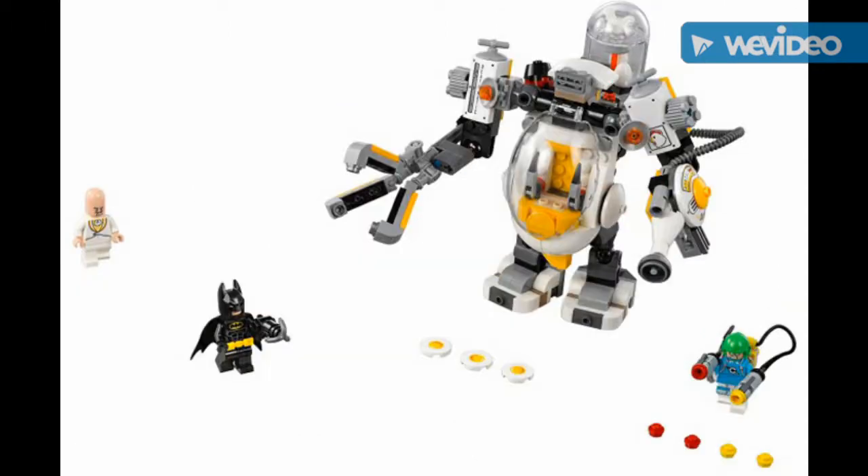We have Egghead's Mech. I really like the Egghead minifigure and Condiment King, which comes with a new slushy piece instead of dual shooters. And that mech looks cool.